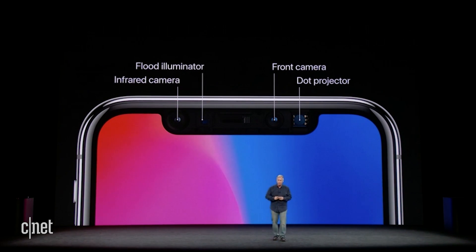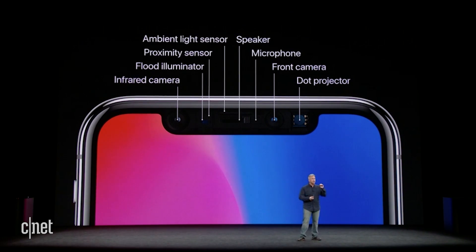There's an infrared camera, a flood illuminator, the front side camera, and a dot projector. And that's not all. There's also the proximity sensor, the ambient light sensor, the speaker and microphone — all packed into this TrueDepth camera system area. It is amazing.